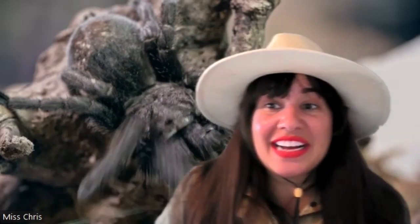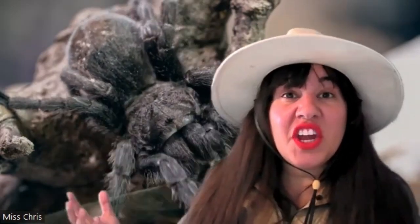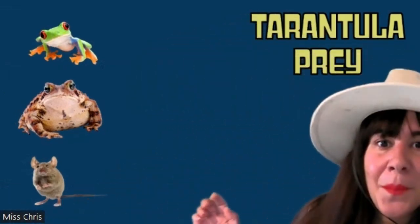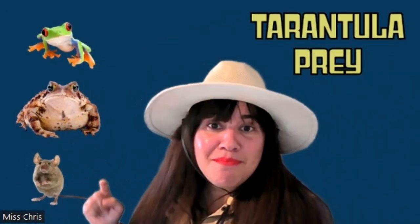On average, it will take a spider about 60 minutes to spin a web. Tarantulas move slowly on their eight hairy legs, but they are accomplished nocturnal predators. Nocturnal means they're active at night and sleep during the daytime. They do not spin webs. Insects are their main prey, but they have some very interesting other prey — frogs, toads, and even mice.